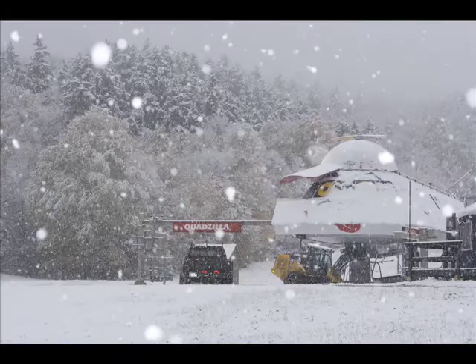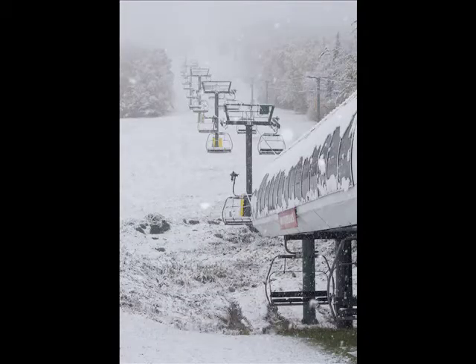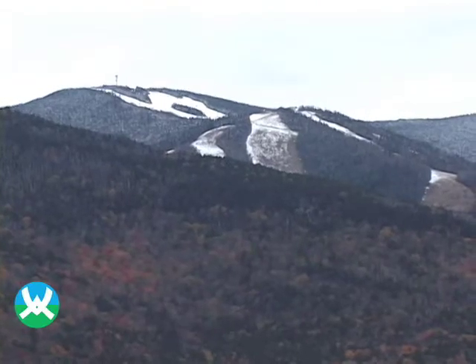A little bit of it has melted at the bottom since then, but there's still plenty of snow up top. It's an exciting way to start the year, and that's the way the rest of the year is going to go. We're going to get snow Monday through Thursday night — plenty of snow and have a great time.